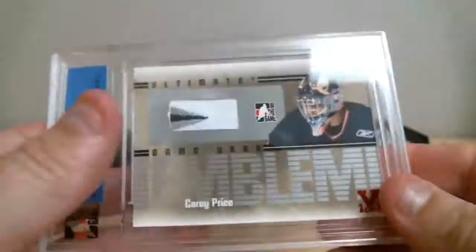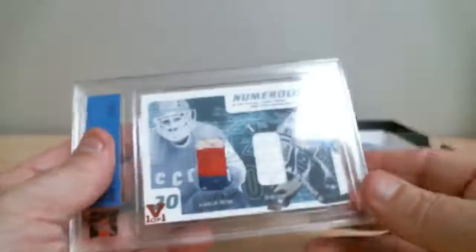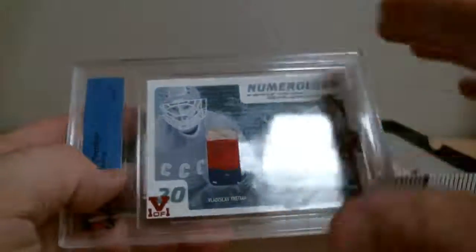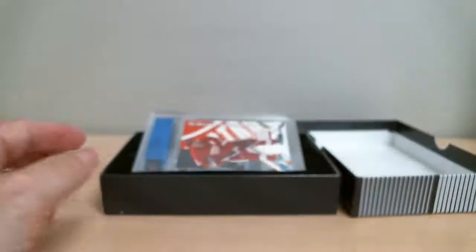Quick recap: we've got Carey Price patch goes to Habs, Ed Belfour goes to Toronto with Tretiak, and our third card Nicklas Lindstrom goes to Red Wings. That concludes our break number 767.